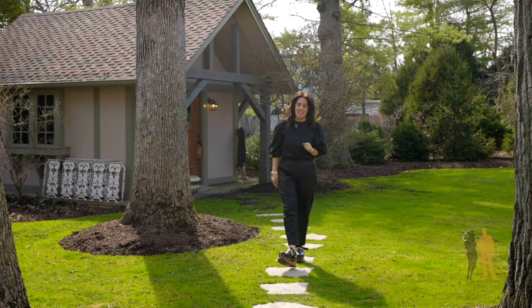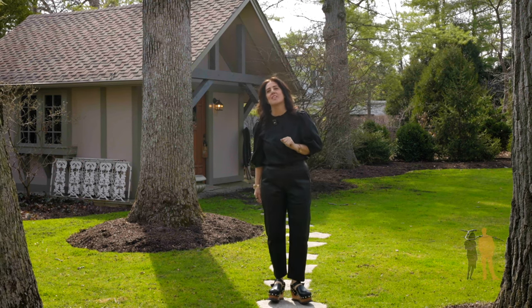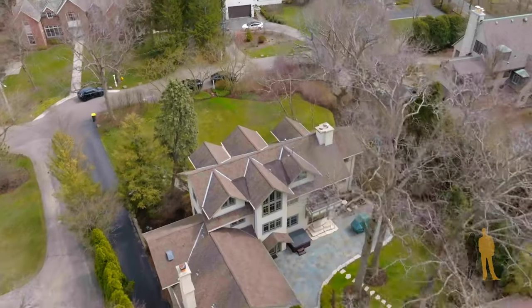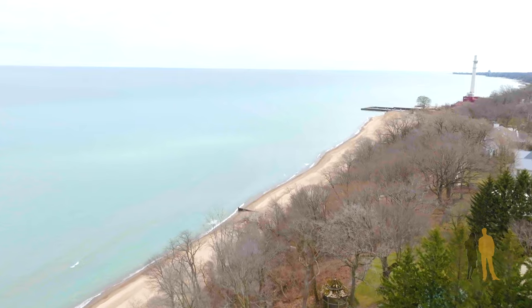Thanks for visiting today at 1080 Crescent. If you have any questions or you'd love to see the property, please come and check us out. We'll see you next time.